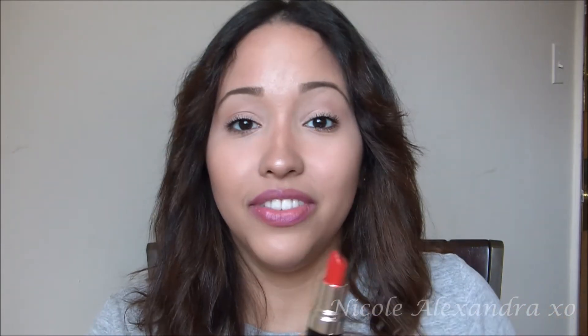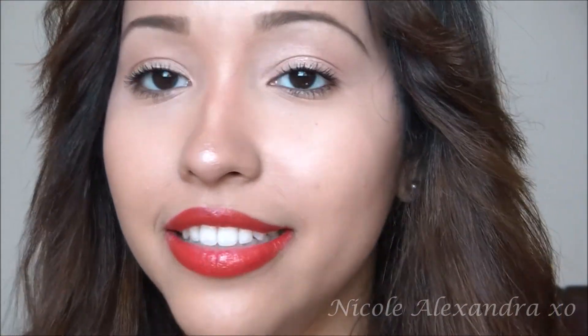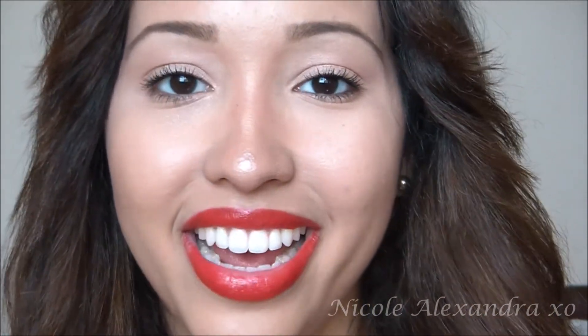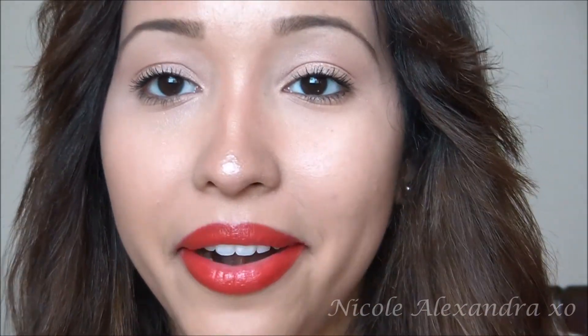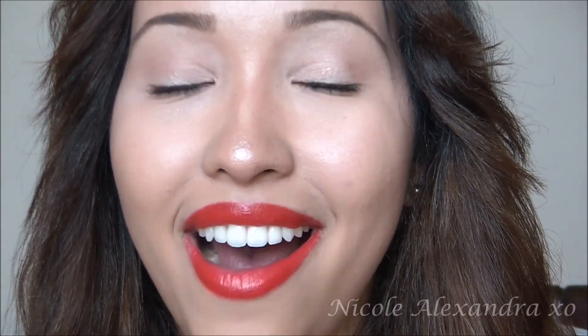The next lipstick is from an affordable brand and it is an Avon lipstick in the color Poppy Love. It is a bright red-orange color and I just love it. It is so vibrant, and for me this goes perfectly in summer and spring. As you guys can see, it is a bright, in-your-face red-orange. I do blot it on a piece of paper so it looks a little more matte. But it is so pretty — just the perfect bright red-orange for me and it is so affordable.